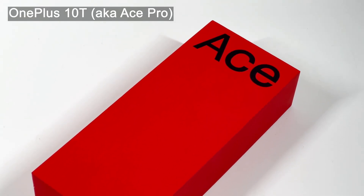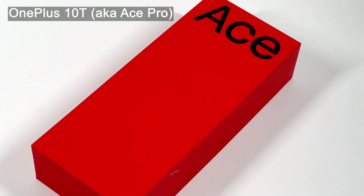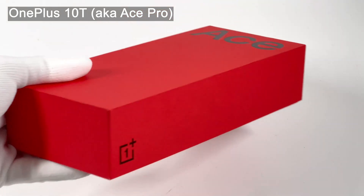OnePlus is always known as the flagship killer since its foundation — that is, to surpass the best phones at a lower price. And here we are with a mid-range phone launched by OnePlus, the OnePlus 10T.